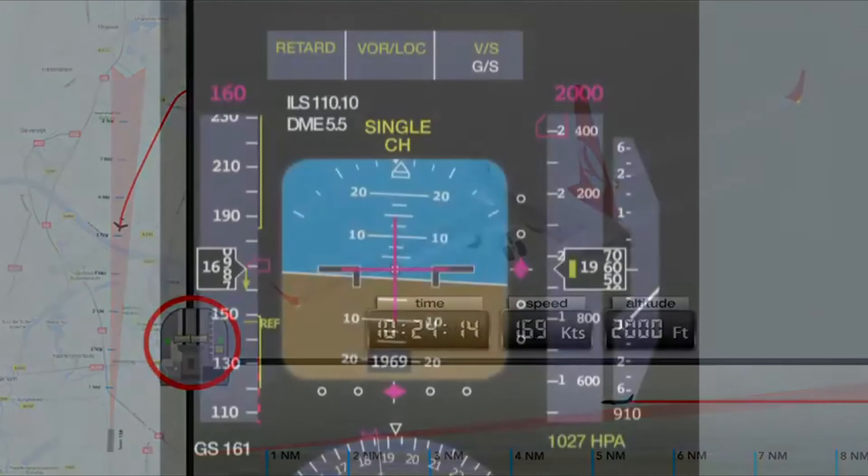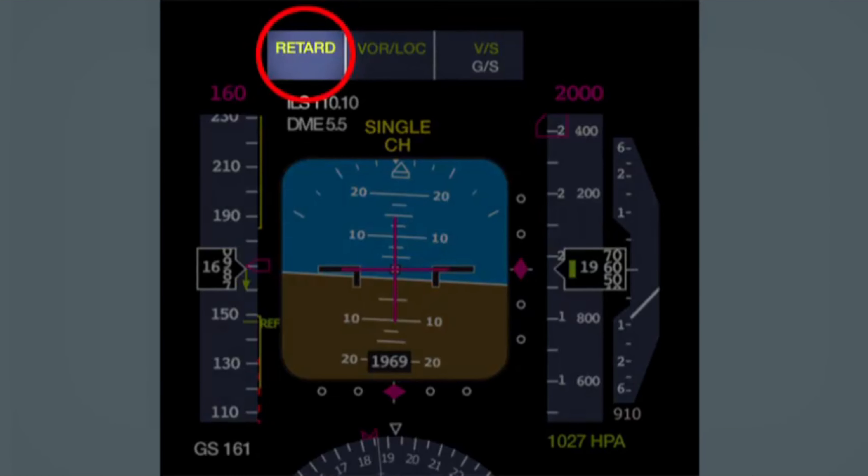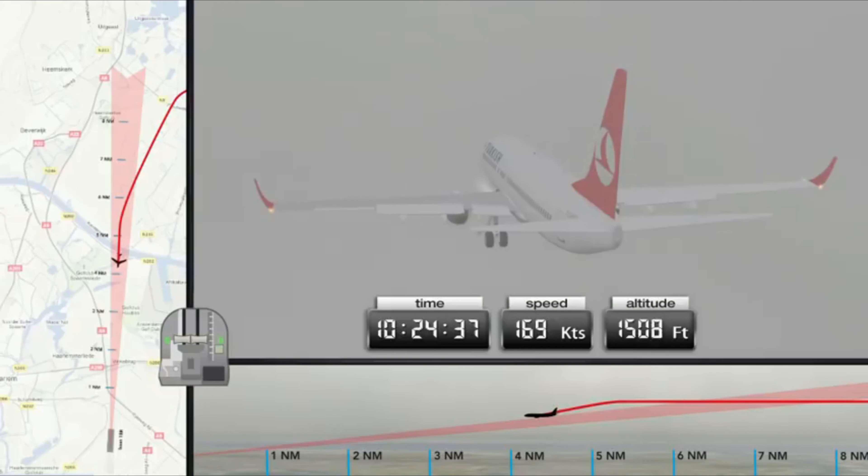Due to the incorrect height measurement by the left radio altimeter, the autothrottle prematurely switches to the retard flare mode. This mode is usually activated in the final stage during the flight in order to reduce speed when above the landing runway. The immediate effect is, however, the same as if the system had functioned correctly — the throttles close. Interception of the glide slope from above masks the faulty operation of the autothrottle.